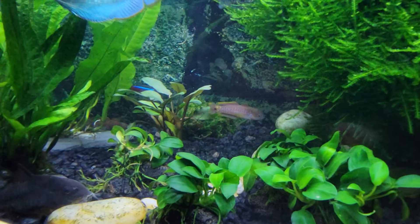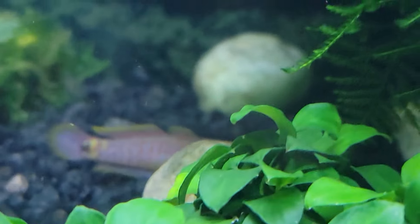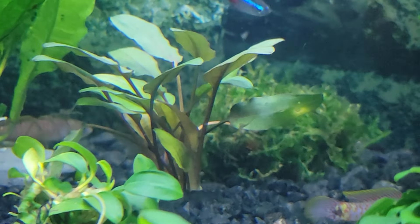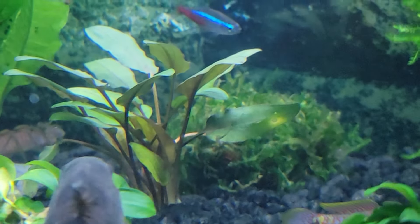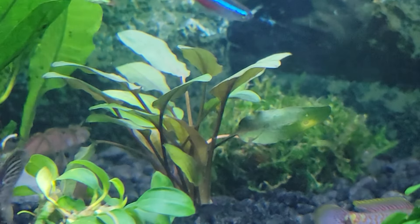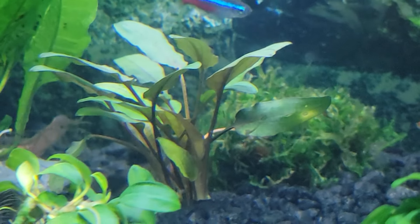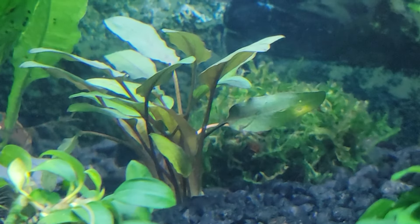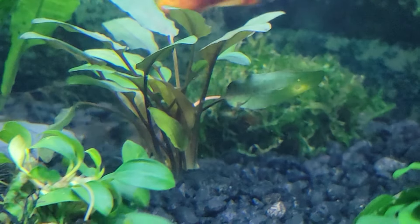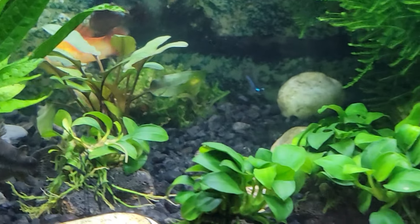I'm going to zoom back in on this red crypt right there. It's so gorgeous. This red crypt right there is not experiencing any melt yet, and I was just — Joanna from Prime Tom Aquatics was just telling me to get ready for the melt. It's going to happen. It's been quite a while — at least five or six days — and there's just been no melt. I guess I did something right, or maybe it just liked my water.